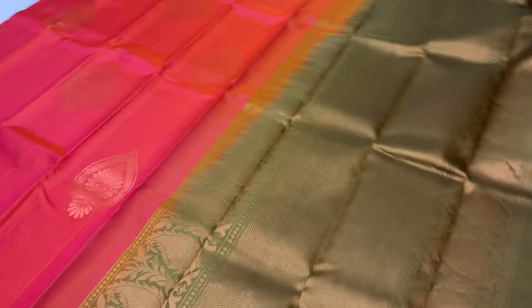Next sari: body portion in pink and orange mixed tone, blouse in algae green tone. Full and full copper zari. Sari code 2058.